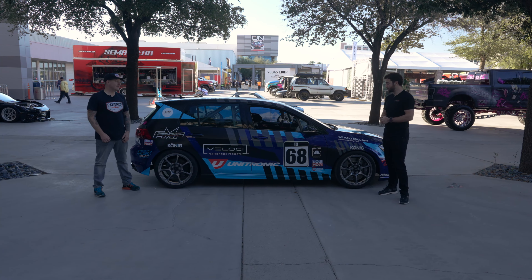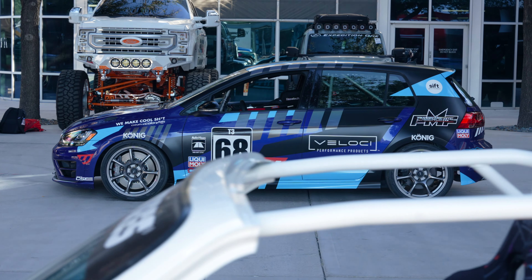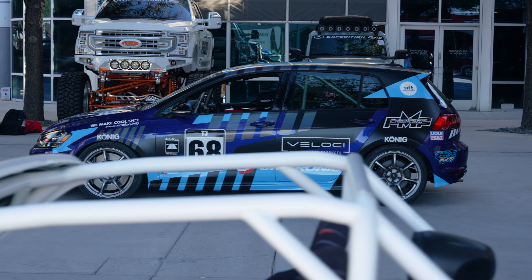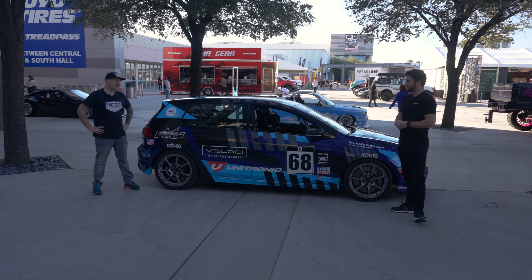Hi guys, welcome back. We are joined here at SEMA with Aaron. Aaron, thank you for joining us in this super cold Las Vegas morning. You've got the MK7 — it's a build that I've been following on social media quite a bit. Obviously you're here with Wavetrack differentials. You've got a really nice spot outside SEMA. Everyone's going to see the car, and we just wanted to run through with our viewers — because we're a big MK7 Golf R channel — some of the bits and pieces you've got on this car.